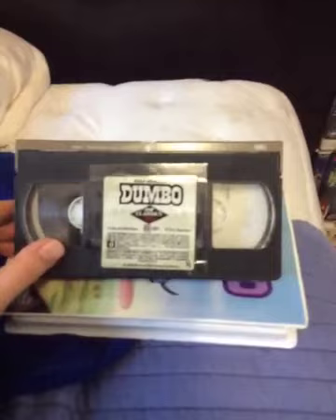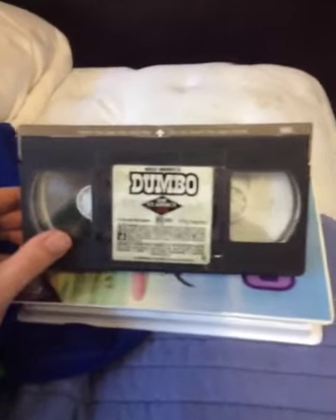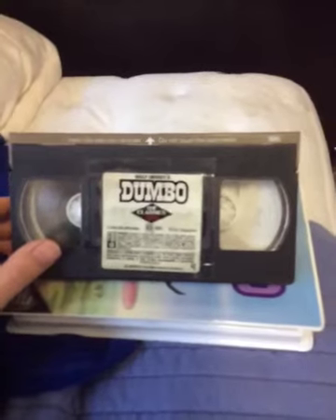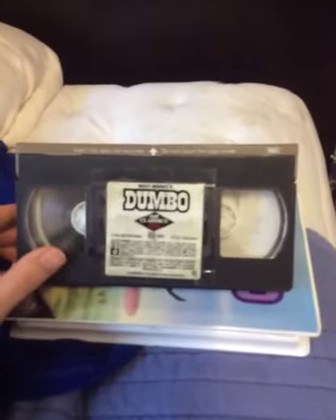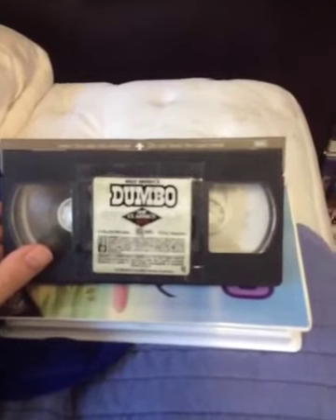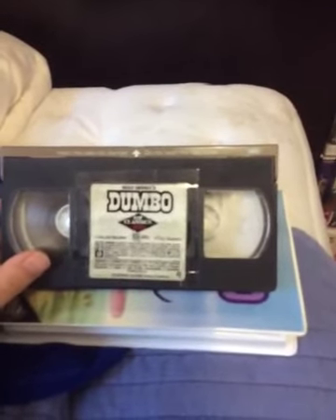This one has the 1983 Neon Mickey Walt Disney Home Video Logo instead of the 1984 'The Classics' Walt Disney Home Video Cheesy Black Diamond Logo at the beginning. I'll show you proof of that.